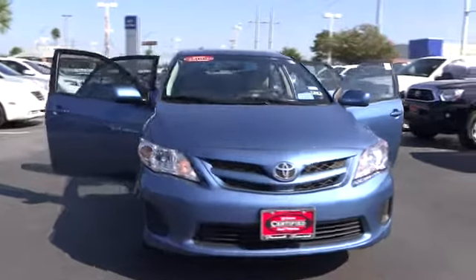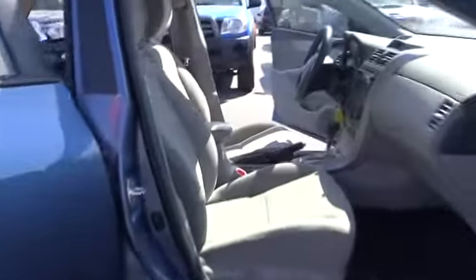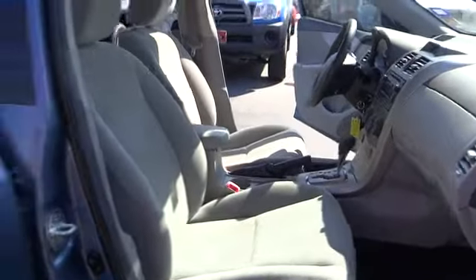2012 Corolla. The Corolla is still a great option for those who want dependability, comfort, and value. This vehicle has less than 8,000 miles. Here are some of this vehicle's great options.